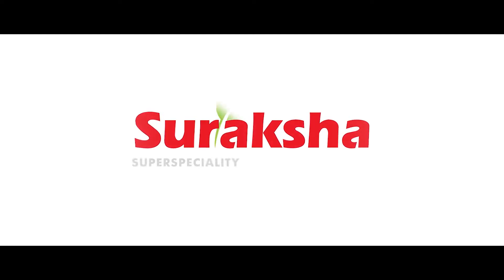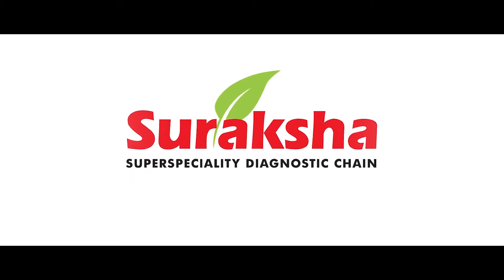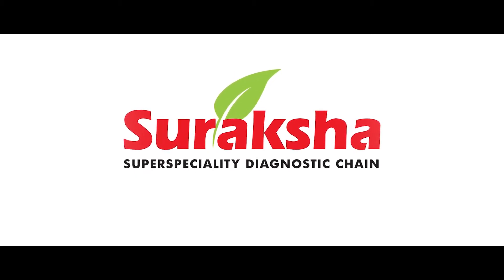Suraksha Diagnostics. The three-decade-old trusted organization was conceived with the promise of bringing the fastest, most accurate diagnosis to patients.